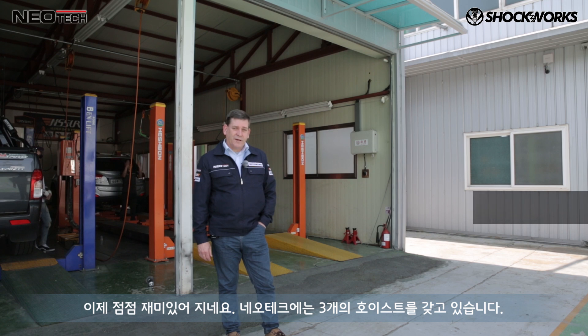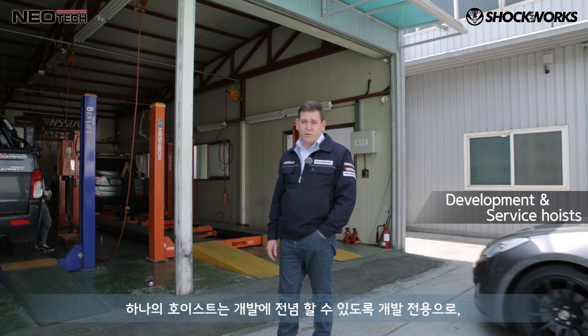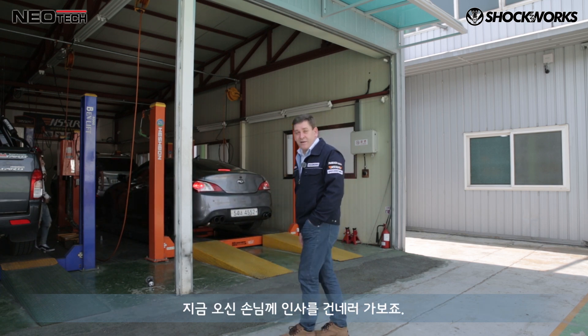Now it gets a bit more exciting. We have three hoists at Neotech — one hoist is dedicated for development work, and two are service and tuning hoists. A high-end Genesis is going on the hoist now. We're going to do an upgrade with the dampers, and say hello to the customer.